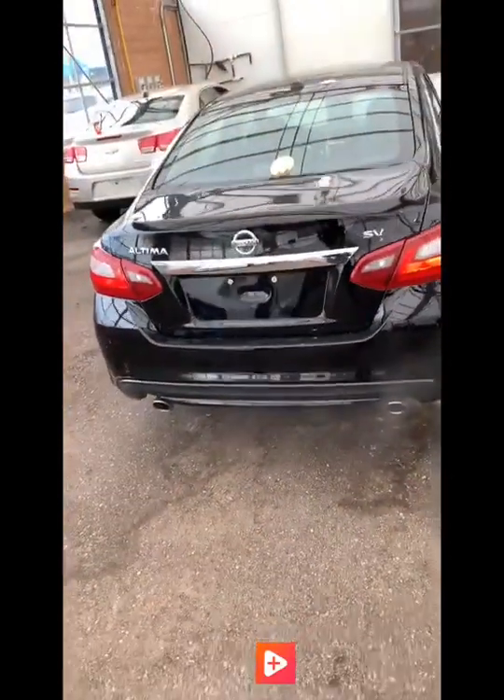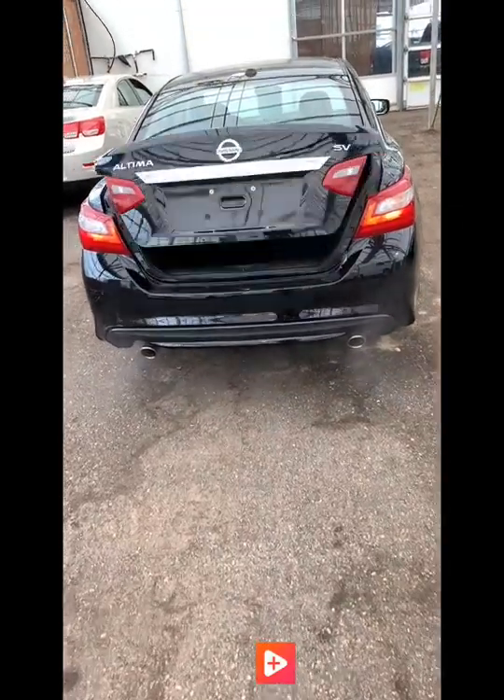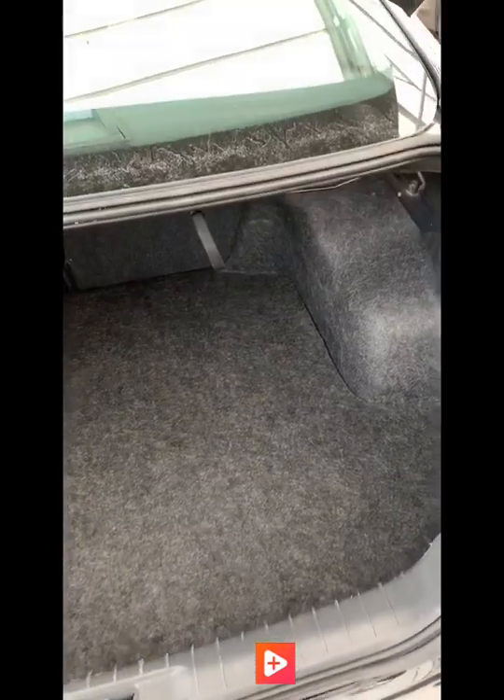It is the SV trim and it does have dual exhaust. In the trunk, it's quite spacious — lots of room for cargo if you're travelling, and you can fold your seats down too if you have any longer items. The gas tank is on the driver's side.